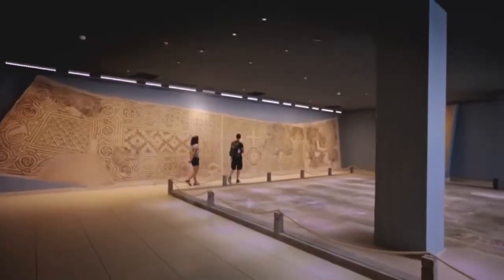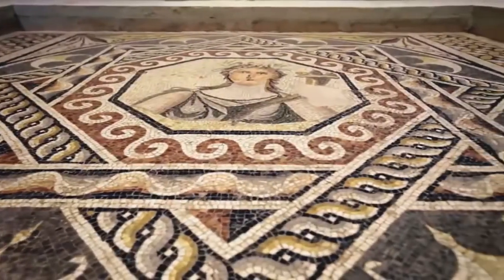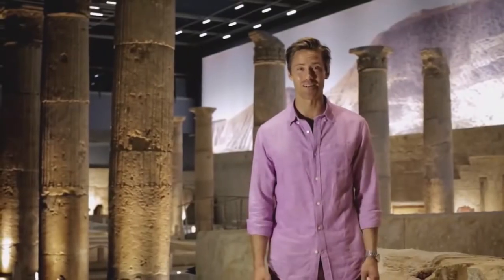Wealthy people lived in terrace villas and decorated them with amazing mosaics. Some of those villas were excavated and rebuilt here, piece by piece, stone by stone, column by column.